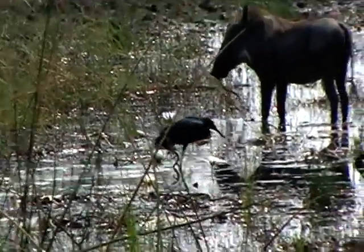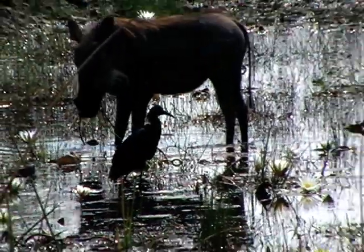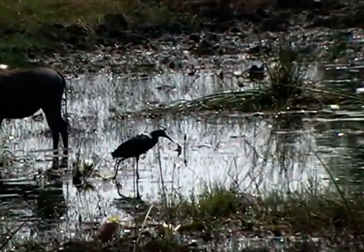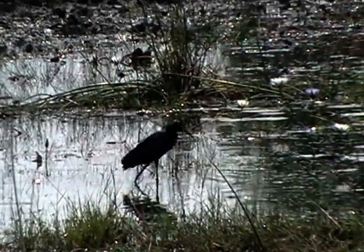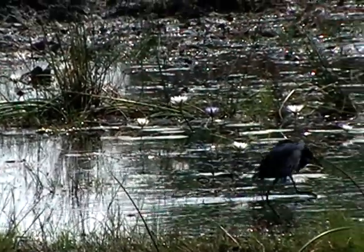When they catch something, you see what they're doing? They make like an umbrella — they stretch out their feathers to make like an umbrella, so those little fish and some insects will come to that shade because they think it's something like a lily pad to hide under.